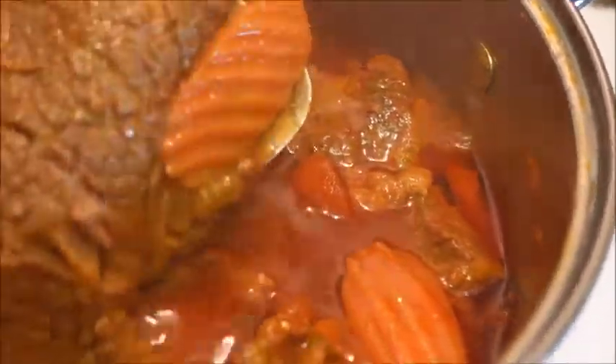I wish you all could smell the deliciousness. This has been cooking for maybe two hours now. Look — the meat is just tender, falling off the bone. Look at that color. Fantastic! Alright, next we're going to get with these grits.